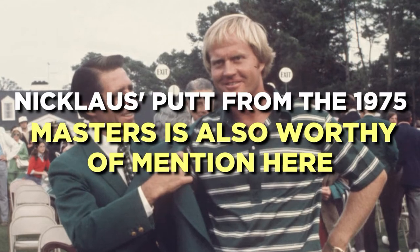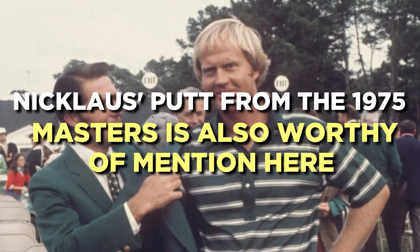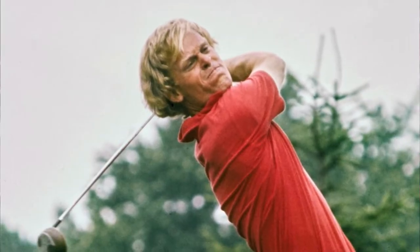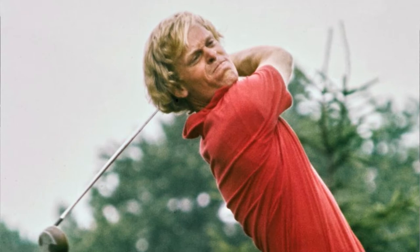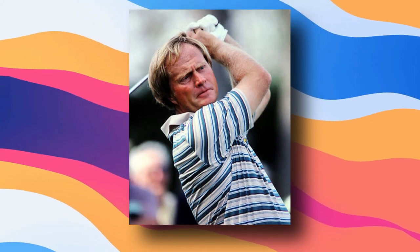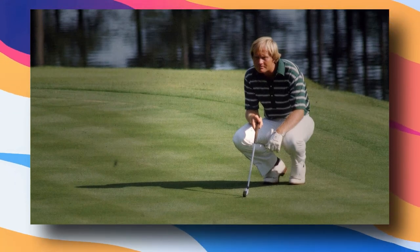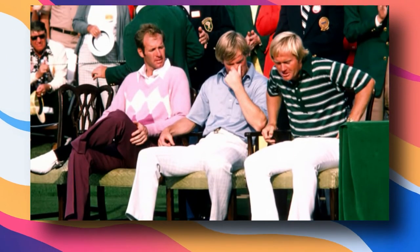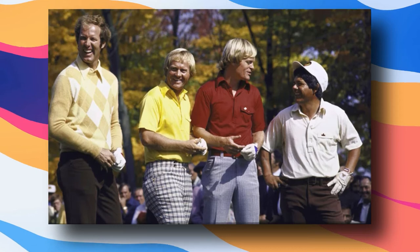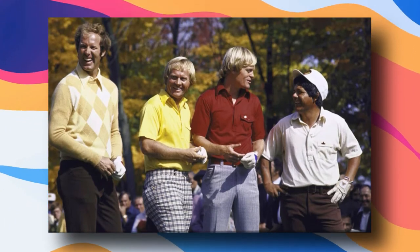Nicklaus' putt from the 1975 Masters is also worthy of mentioning here. Three heavyweights — Jack Nicklaus, Johnny Miller, and Tom Weiskopf — squared off in the match. In the final round, Miller began three strokes behind Nicklaus and four off Weiskopf, while Nicklaus was one shot back. The three competitors swapped shots throughout the match, but when Nicklaus lined up a 40-foot putt on the 16th hole, everything changed. The Golden Bear leaped into the air with joy when the ball curled into the cup for a birdie. Miller and Weiskopf, who were in the group in front, observed Nicklaus deliver the fatal blow from the 16th tee. He would eventually triumph by one stroke over his two competitors.